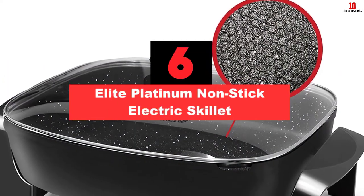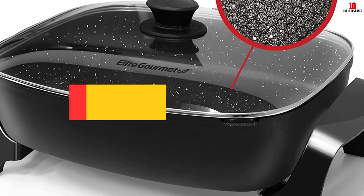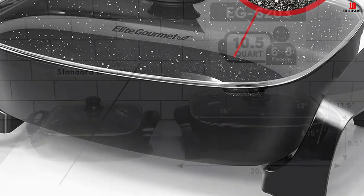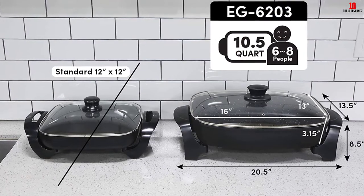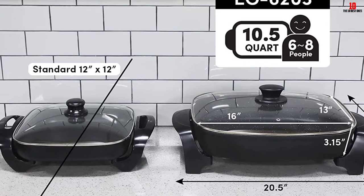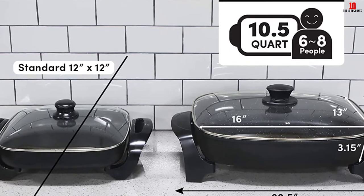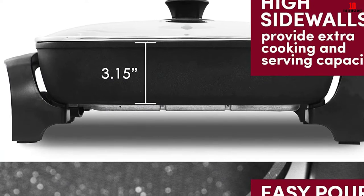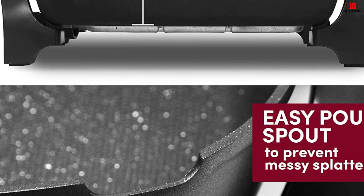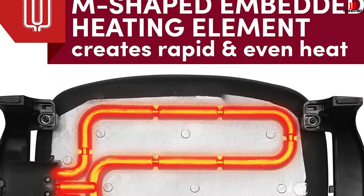At number 6, we have the Elite Platinum Nonstick Electric Skillet. This rugged and dependable nonstick skillet allows you to whip up breakfast or lunch for 6 to 8, so it works well for larger families or anyone who entertains frequently. There's a highly precise heating element giving you the scope to tweak temperature from 200 to 400 degrees Fahrenheit. The nonstick surface is free of PFOA and Teflon, and food won't stick to the honeycomb surface. The skillet is dishwasher safe, rated at 1500 watts, and features cool touch knobs and sides designed to minimize splatter.